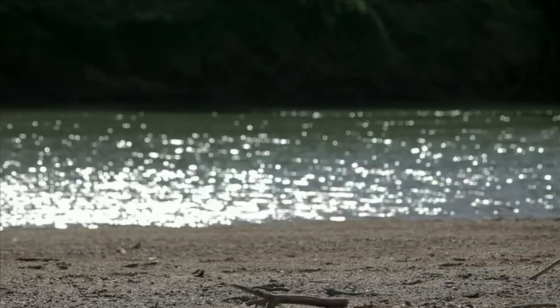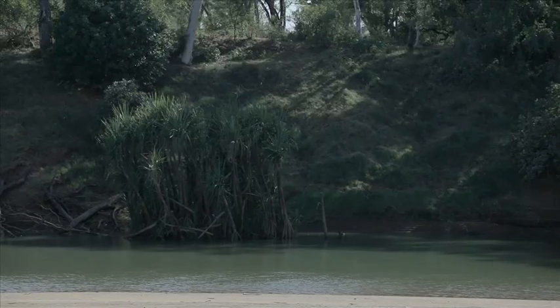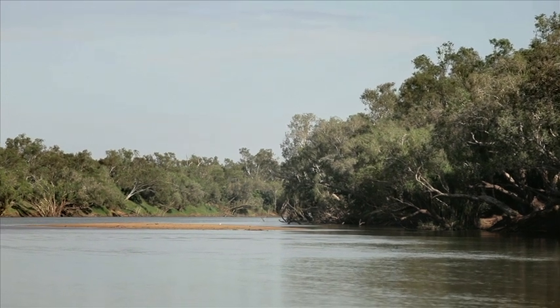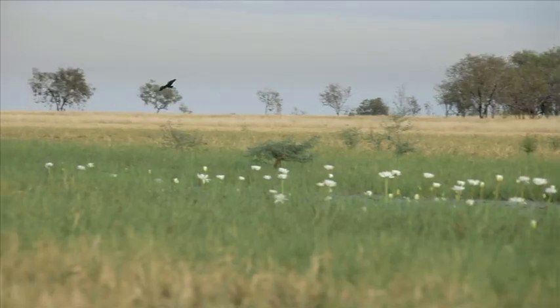That stretch we've fenced to protect is 25km long. Apart from a few cattle coming across the river, there's no other stock that gets access to it. And we can see the difference already between our riverbank and the adjacent riverbank. The birds, the wildlife, and the livestock seem to exist pretty well.